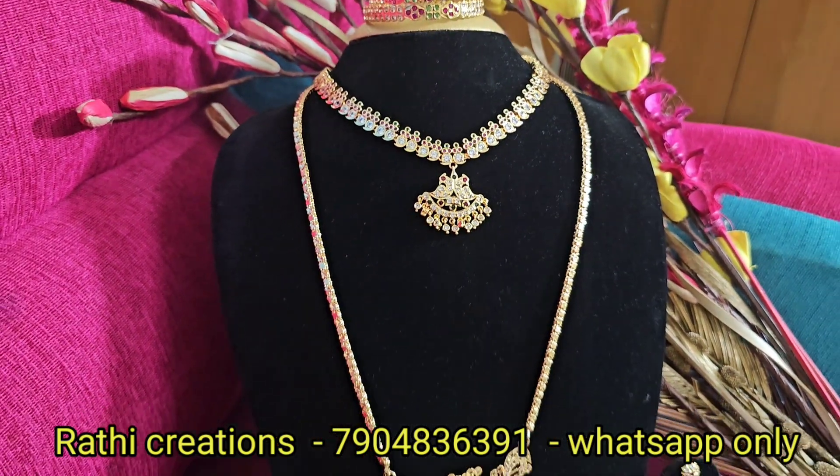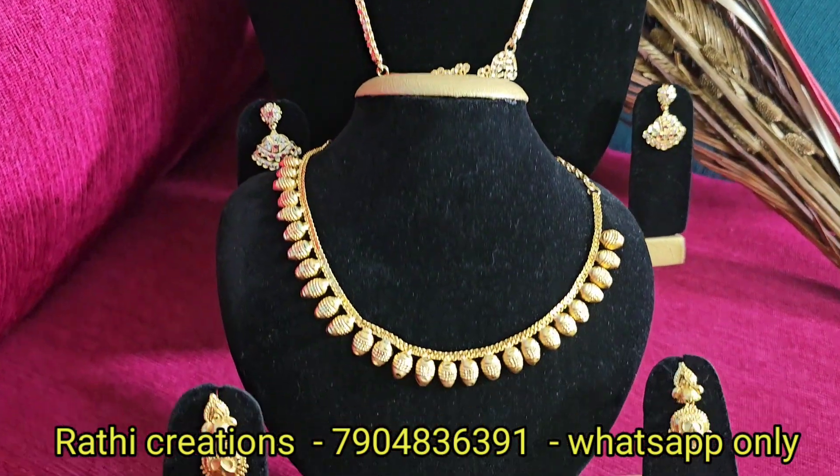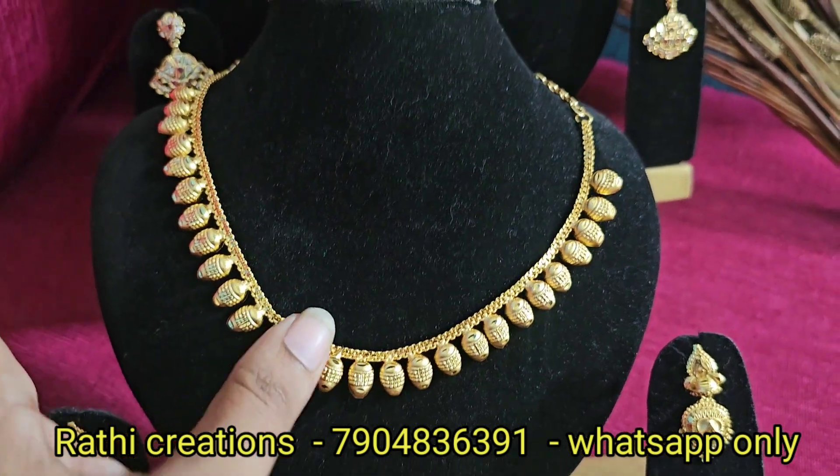Hi Friends! Welcome to Rathi Creations. This is Nadia Gopinath. Narayya Navratri Special Combo.